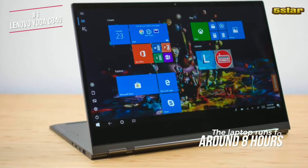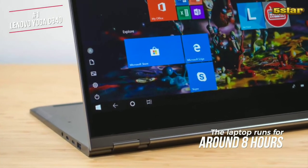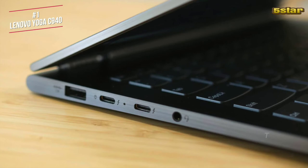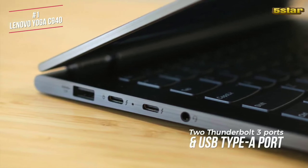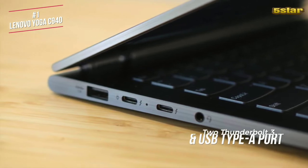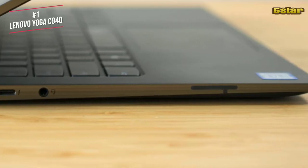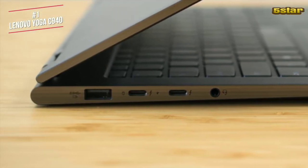In terms of battery life, the laptop runs for around 8 hours, which isn't bad when considering you have a 4K display. The C940 doesn't have many ports, but you do get two Thunderbolt 3 ports and a USB Type-A port. All the inputs are on the left side of the laptop next to a headphone jack, whilst the right side of the laptop is minimal apart from a power button.